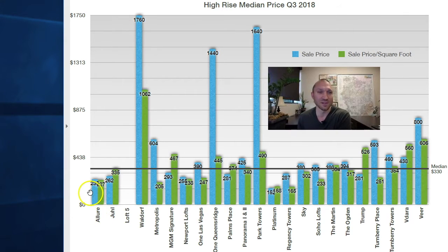Allure, over here on the left, has a median sales price of $235,000 and $227 a foot. Allure is a nice residential tower on Sahara just west of the strip, residential in nature. Jewel is downtown. Loft 5 had no sales for the past quarter, so nothing is being reported there. The Waldorf Astoria is now what the Mandarin Oriental was, with a median price of $1.7 million and $1,062 a foot.